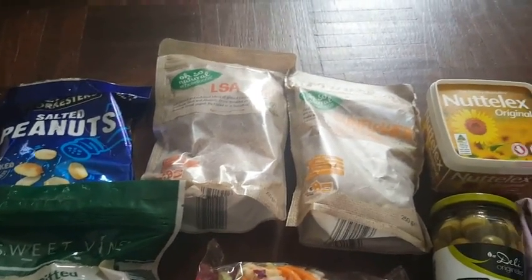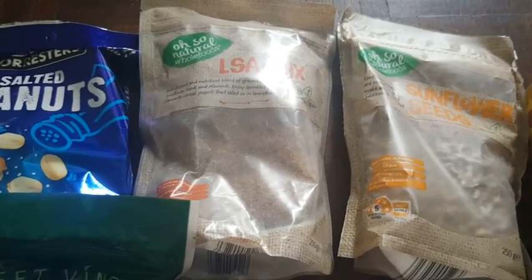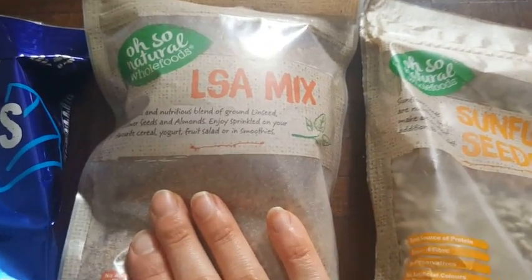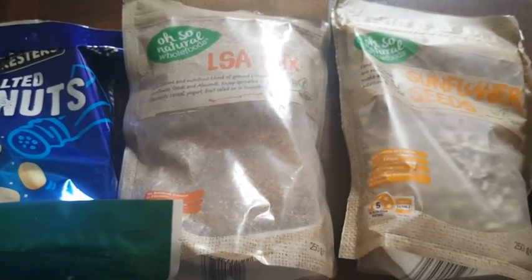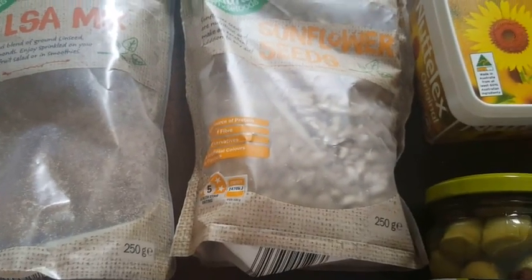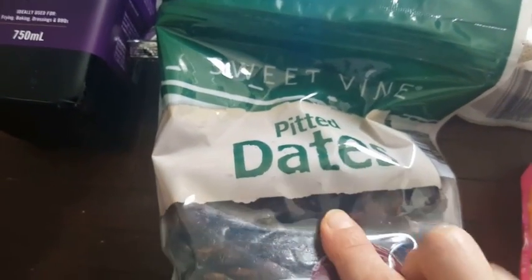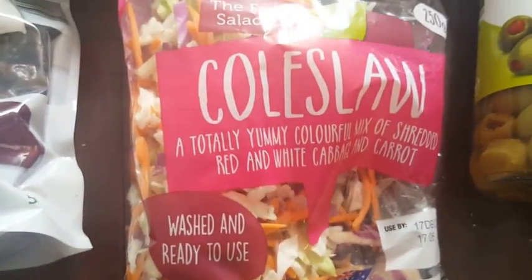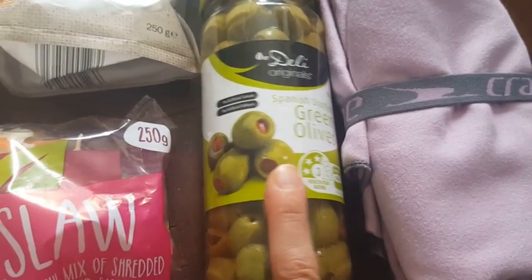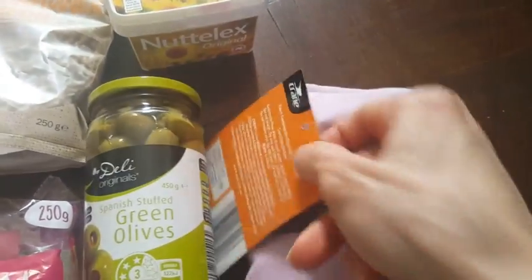I wanted to buy ground linseed, which is also called flax meal, but they didn't have any so I just bought this one. I also got sunflower seeds for $1.59, nut legs for $2.00, pita dates for $1.49, salad for $1.99, and olives for $1.89.